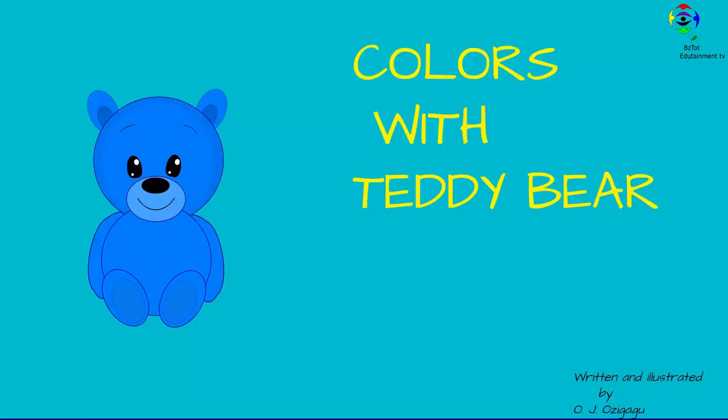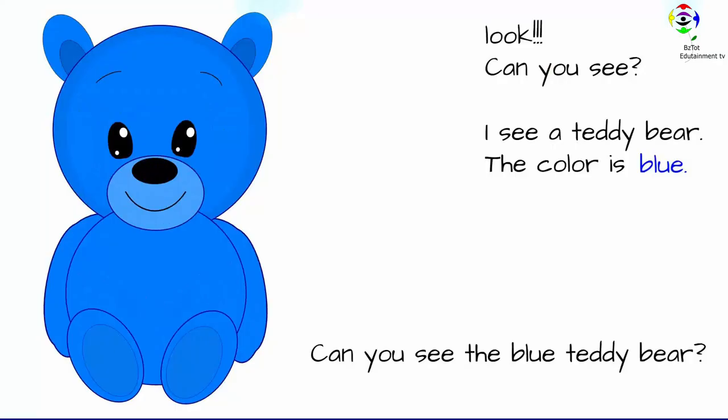Welcome to Read and Learn with Mama T. Today, we're going to be reading colors with teddy bear. Look, can you see? I see a teddy bear. The color is blue. Can you see the blue teddy bear?